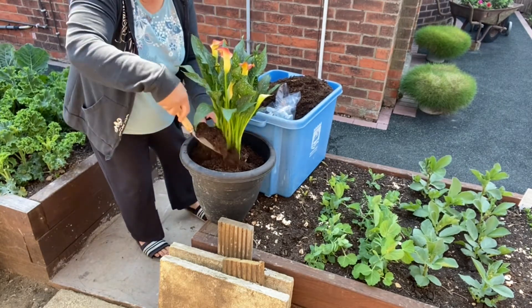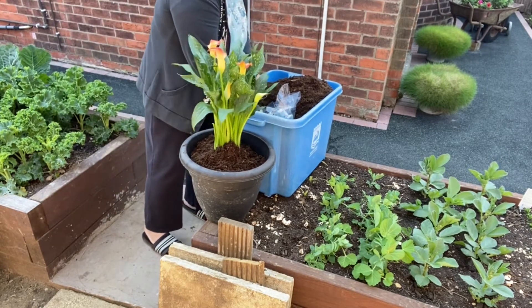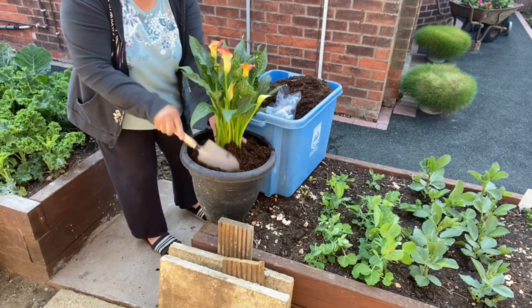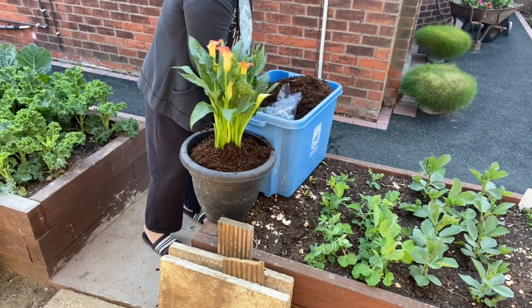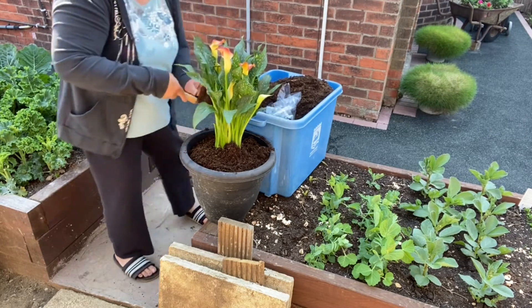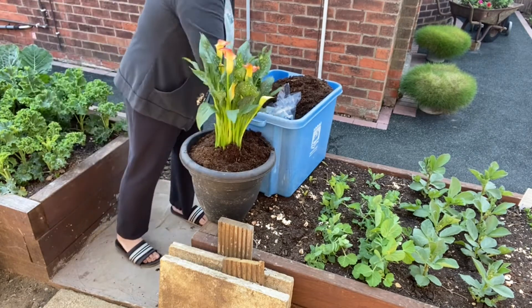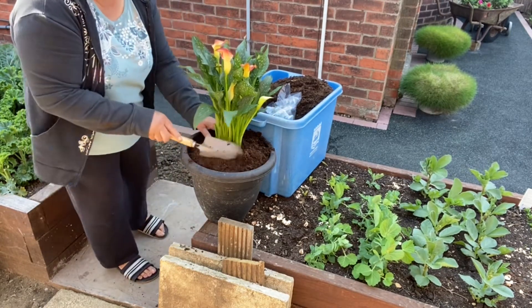Actually, I didn't know about this calla lily before — I just bought it yesterday from the supermarket. They have some plants outside and it attracted me because they are so nice. Look at their flowers — they are like tiny bells. They are so nice.